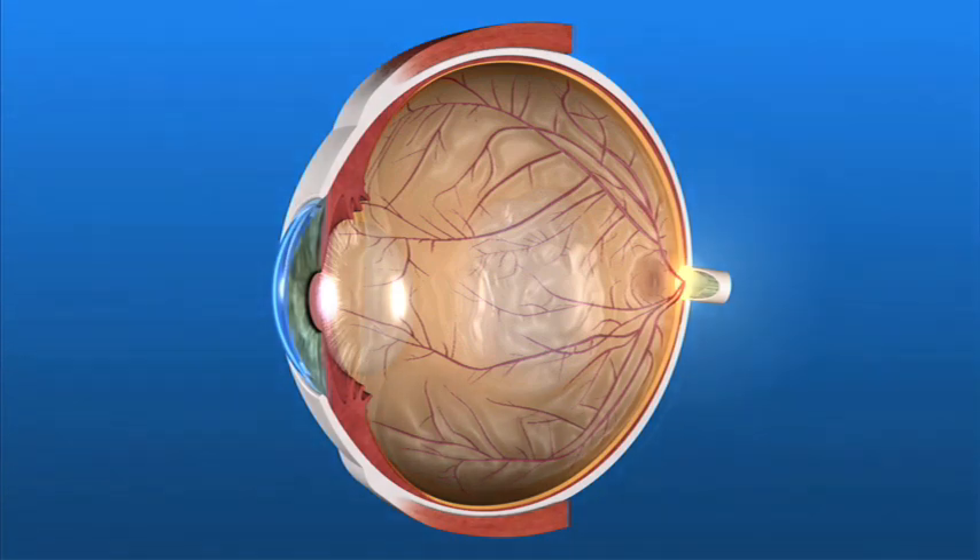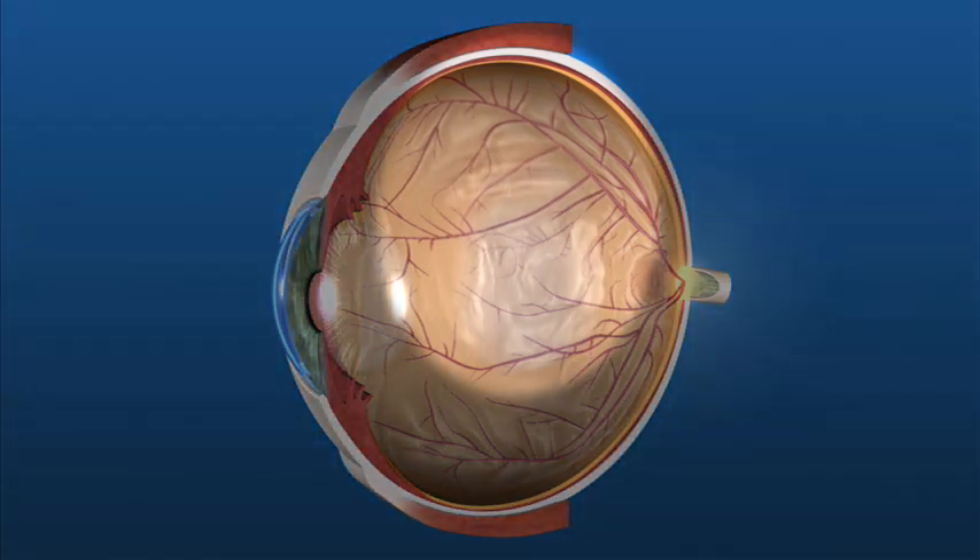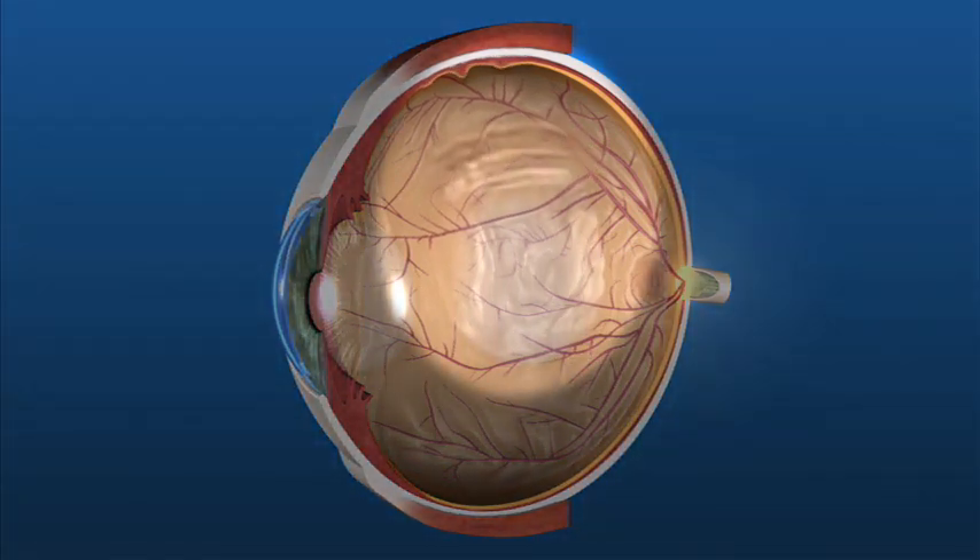With flashes, the vitreous gel is rubbing or pulling at the retina, moving it slightly from its normal position lining the back of the eye. Flashes are flashes of light that appear in your vision intermittently and may be noticeable off and on for several weeks to months. Trauma to the eye can often cause floaters and flashes. Also, migraine headaches can cause flashes.